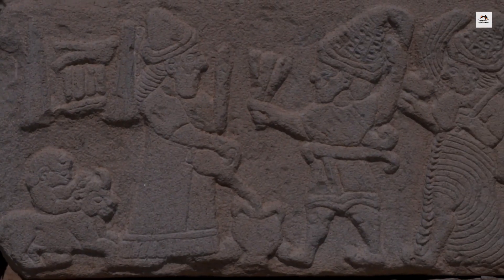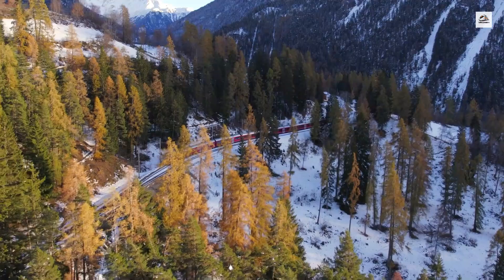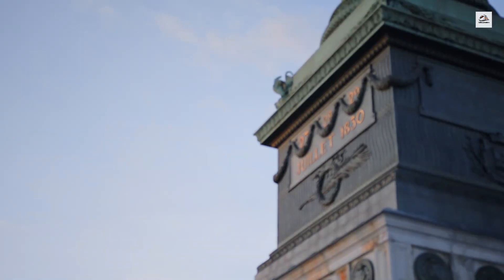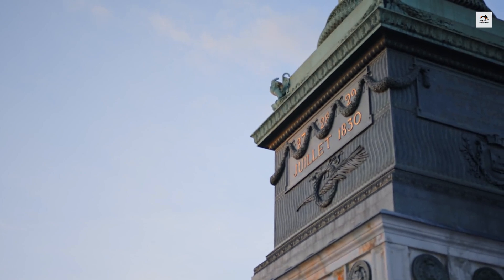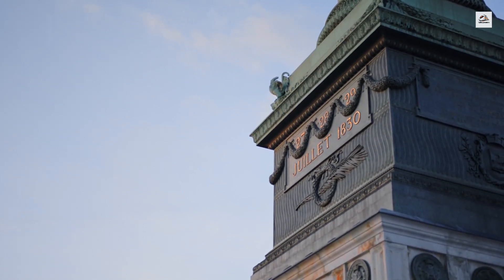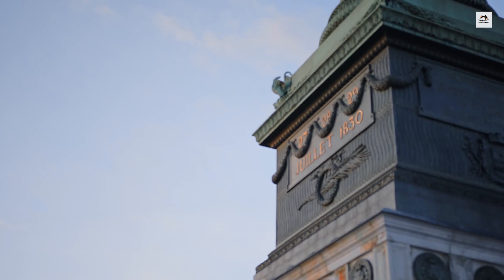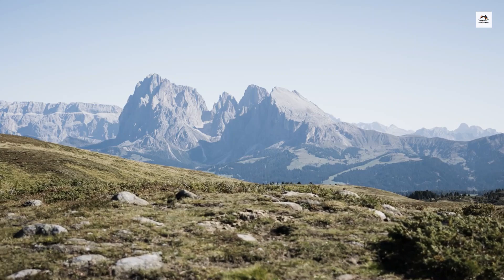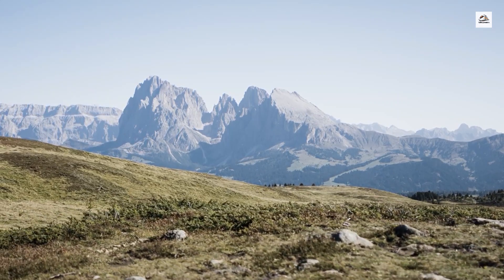The route from Martigny to Chamonix has inspired numerous writers and poets over the centuries. In addition to Victor Hugo, British poet Percy Bysshe Shelley and his wife Mary Shelley, the author of Frankenstein, visited the region in the early 19th century. Their writings helped romanticize the Alps, contributing to the mystique and allure of the region.